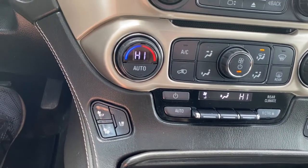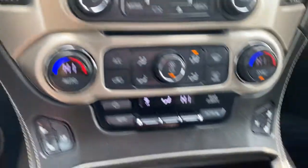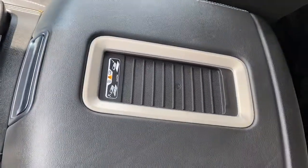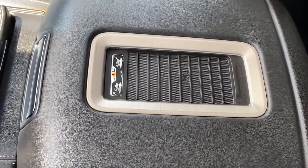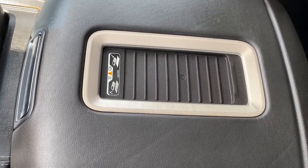Heated and cooled front leather seats, the engine push start button, two USB ports, and a power plug-in. On top of the center console, we have the wireless charging pad — simply place your phone on the charging pad and it will charge your phone for you.